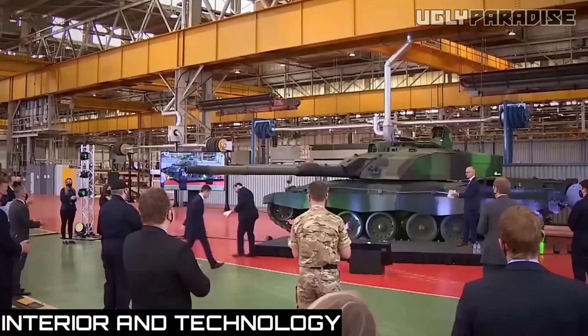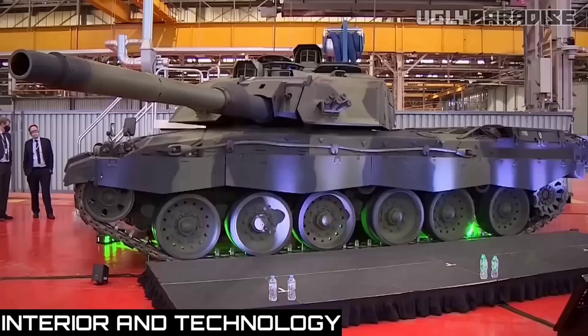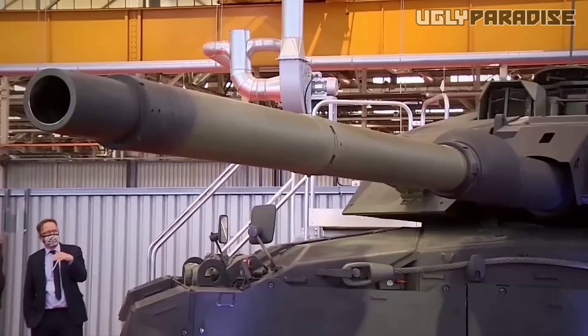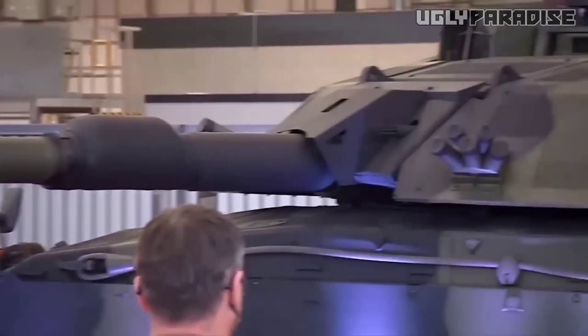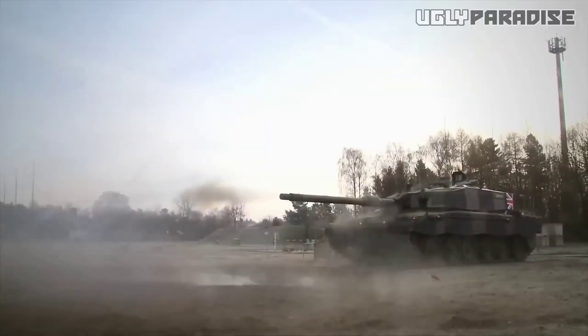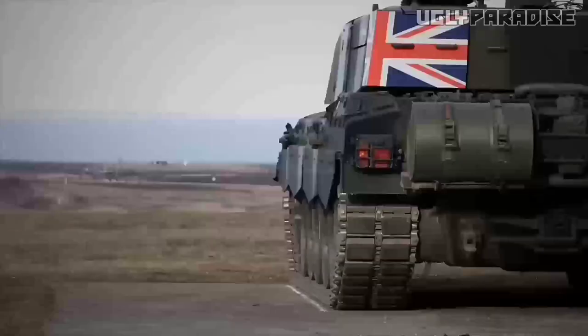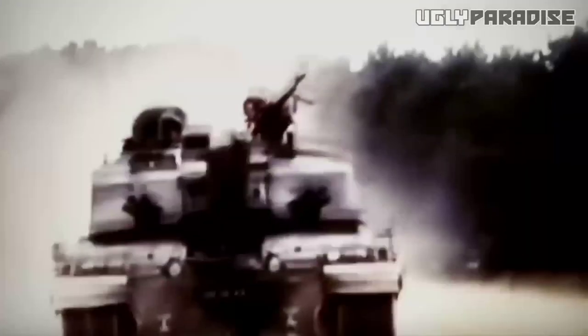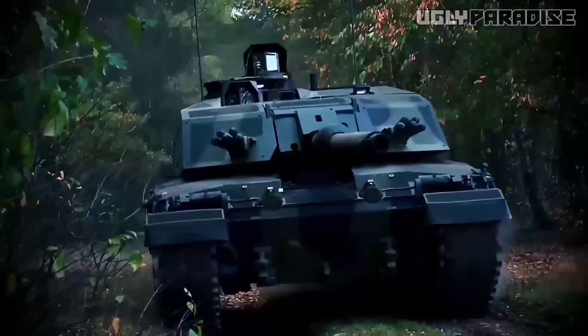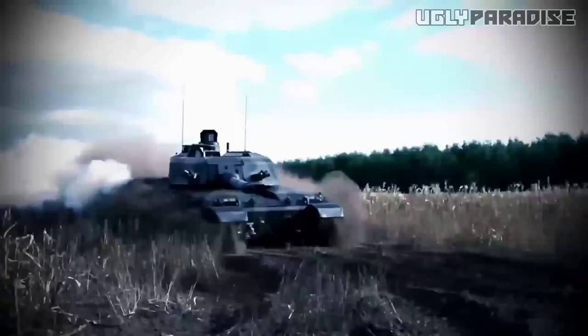Interior and technology. Stepping inside the new Challenger 3 reveals a thoughtfully designed cabin that combines comfort, convenience, and cutting-edge technology. The overall cabin design reflects the vehicle's sporty character, with a focus on driver-centric ergonomics and a sense of luxury. The materials used throughout the interior are of high quality, featuring premium upholstery options, soft-touch surfaces, and refined trims. The seating options cater to various preferences, ranging from supportive sport seats for spirited driving to plush and comfortable seats for long journeys. The Challenger 3 also offers customization features, allowing drivers to personalize their interior with a range of color schemes and available upgrades.